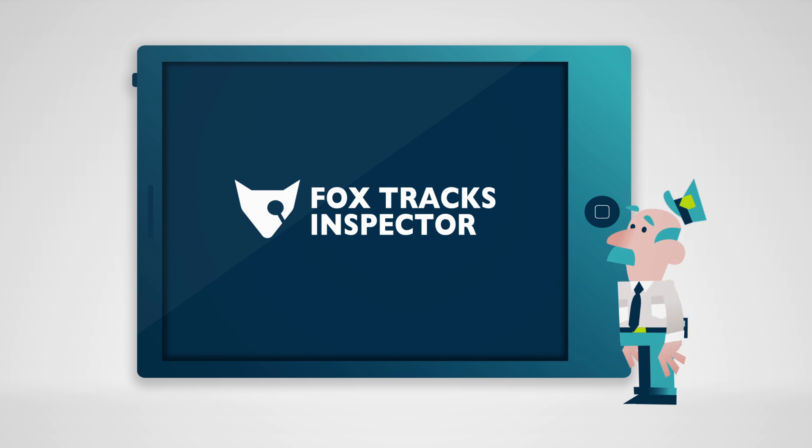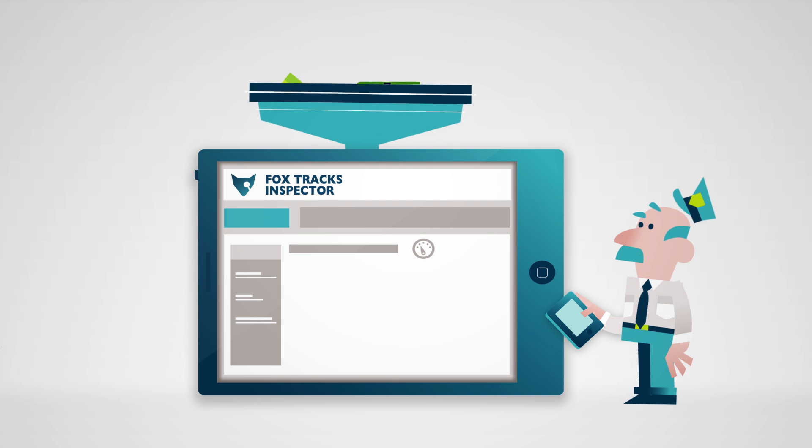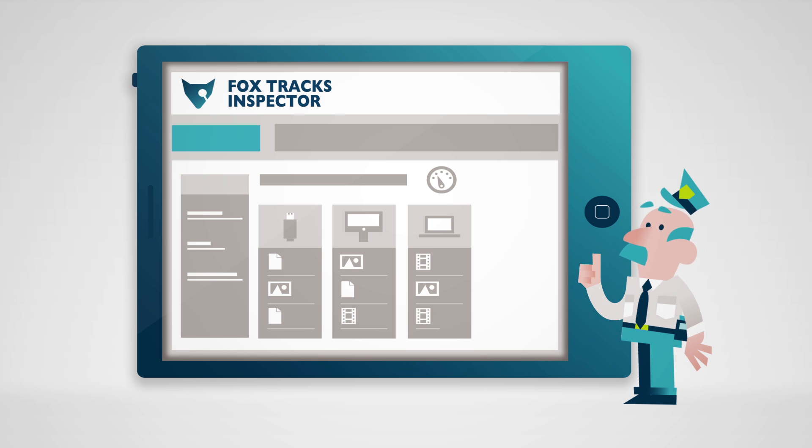To overcome this, FoxIT introduces the Foxtracks Inspector. Foxtracks Inspector collects all the files automatically, in a forensically sound way, and sorts them, allowing you to do most of the investigating yourself.